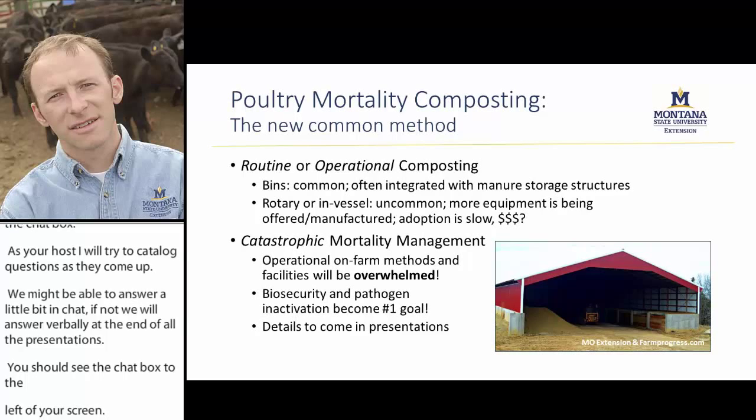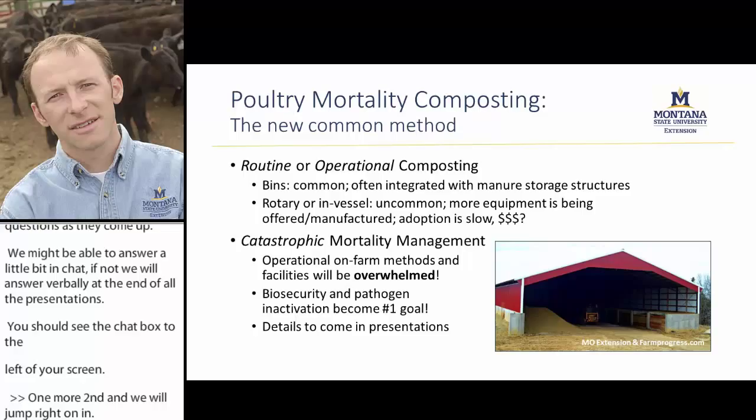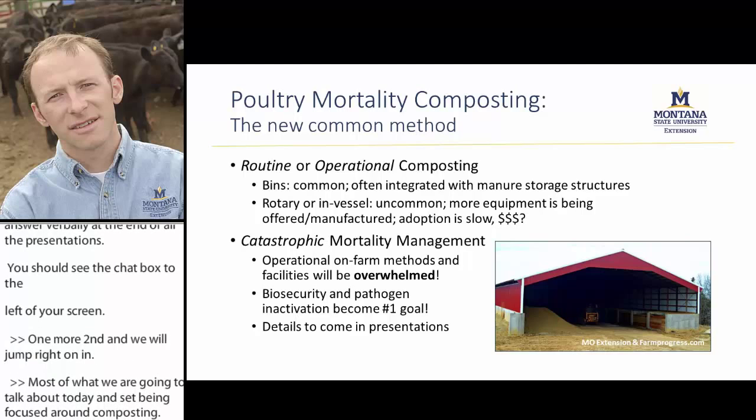Most of what we're going to talk about today ends up being focused around composting. Mortality composting is becoming the new common method — the new normal for routine or operational mortality management for the poultry industry.